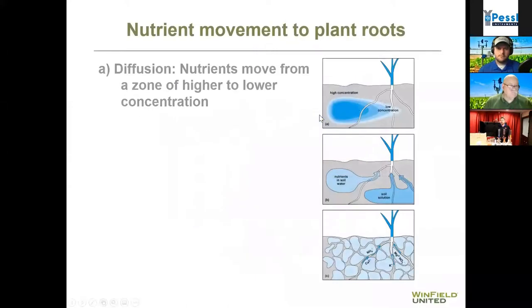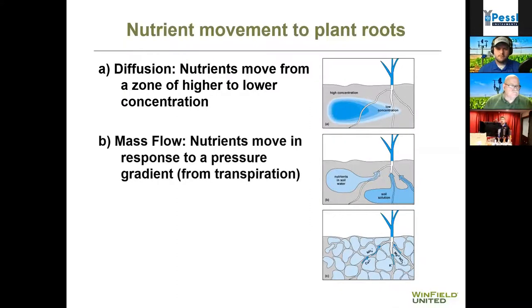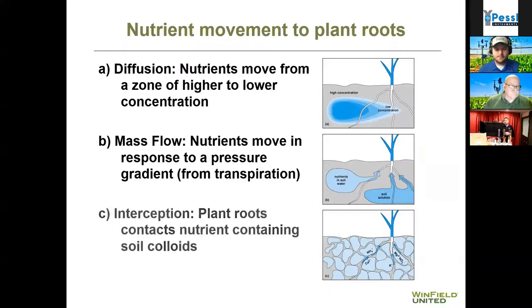As a review: diffusion nutrients like potassium, phosphorus, and zinc go from high concentration to low concentration, so the more nutrient in the soil, the quicker this interaction takes place. Mass flow moves with water, so the closer you can get that nutrient to when the plant needs it, the better off you'll be. With root intercept, the higher the concentration in the soil, the more you'll get there.